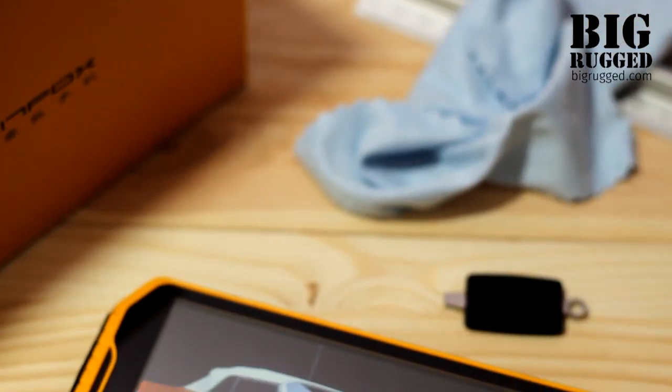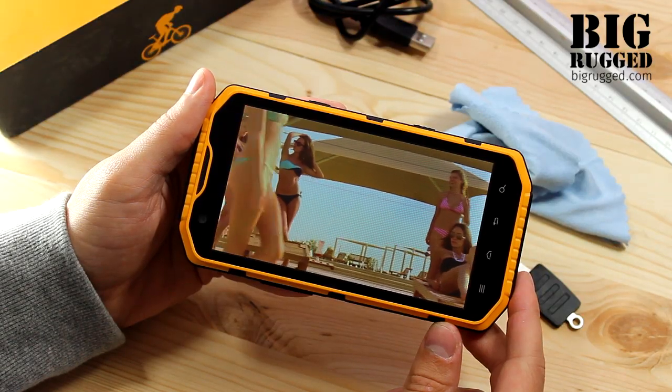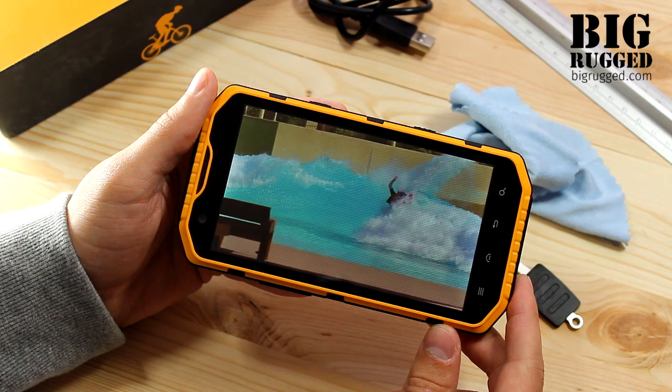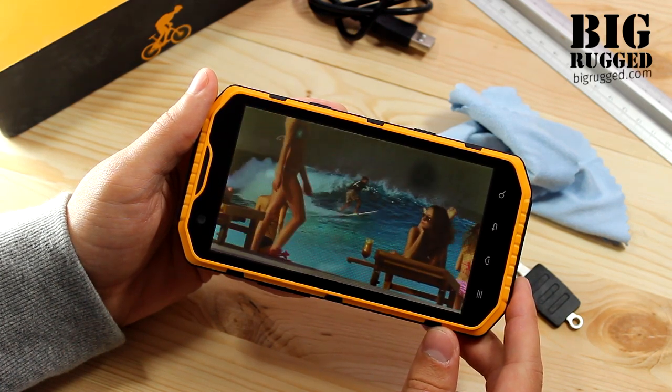The smartphone supports GSM, GPRS, Edge, and 3G, and has two SIM card slots which can be combined as GSM plus GSM or GSM plus 3G. The phone is equipped with a 3000mAh battery.